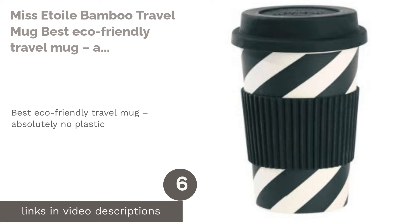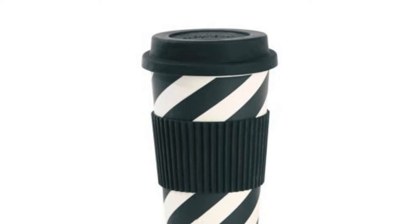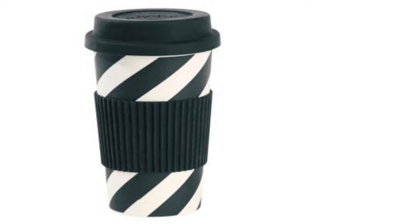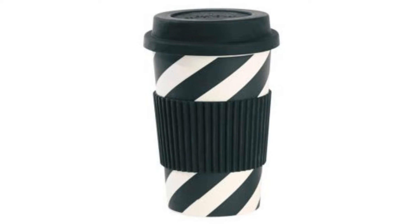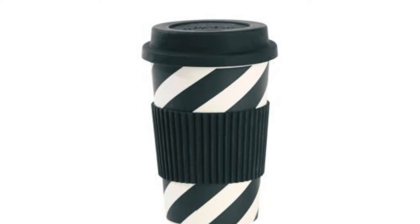The next product is the Miss Etwell Bamboo Travel Mug, the best eco-friendly travel mug with absolutely no plastic. If you're a nature lover and would love to keep everything green — including where you keep your drink — the Miss Etwell Bamboo Travel Mug is for you. First and foremost, it doesn't have any plastic, making it super eco-friendly.